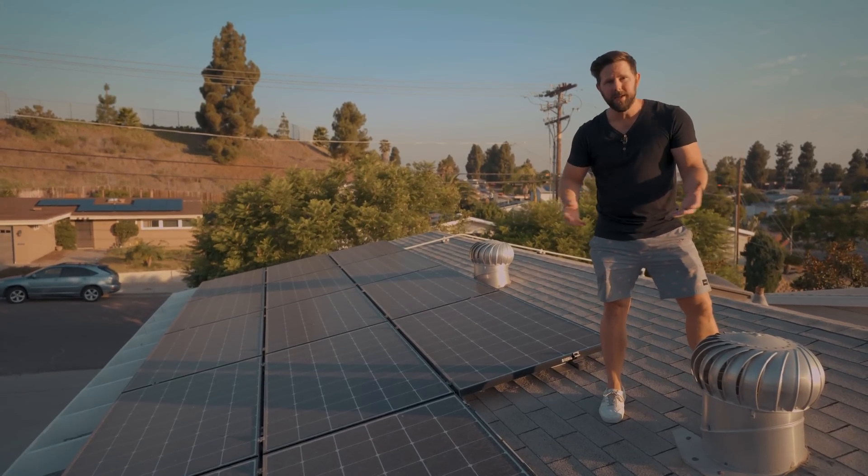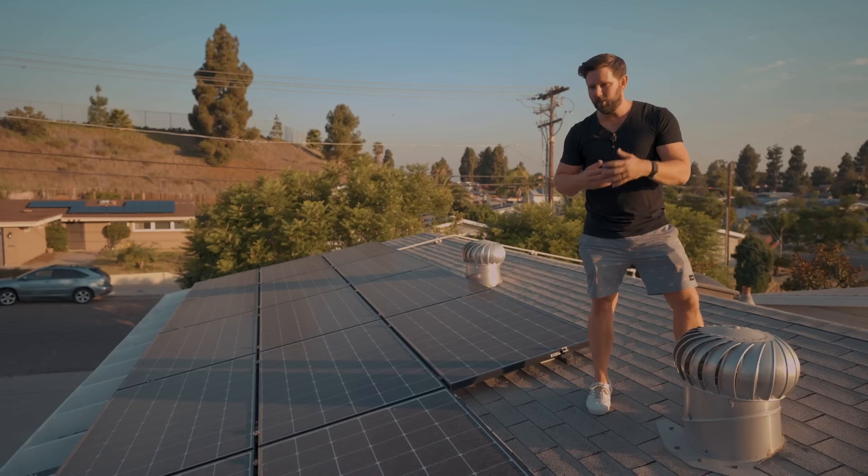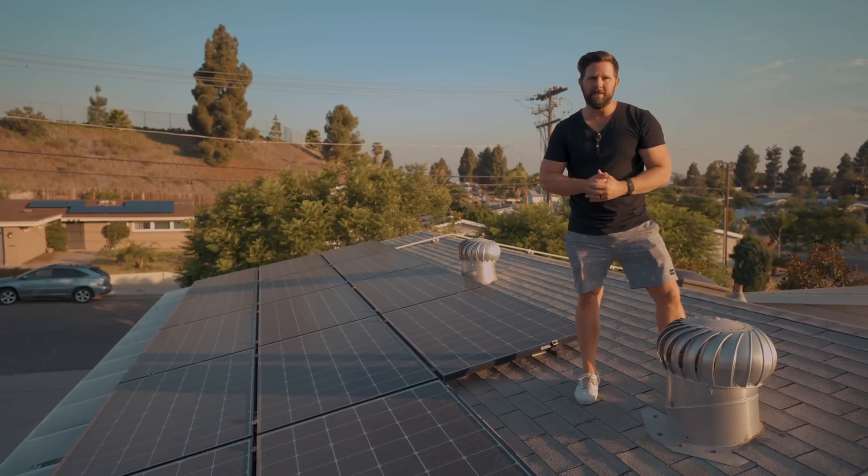It's been over five years since I installed these solar panels here on my house. The idea was to save money, so today we're going to take a look at all the data, see if that's panned out, and see whether or not I would do it again. Let's dive in.